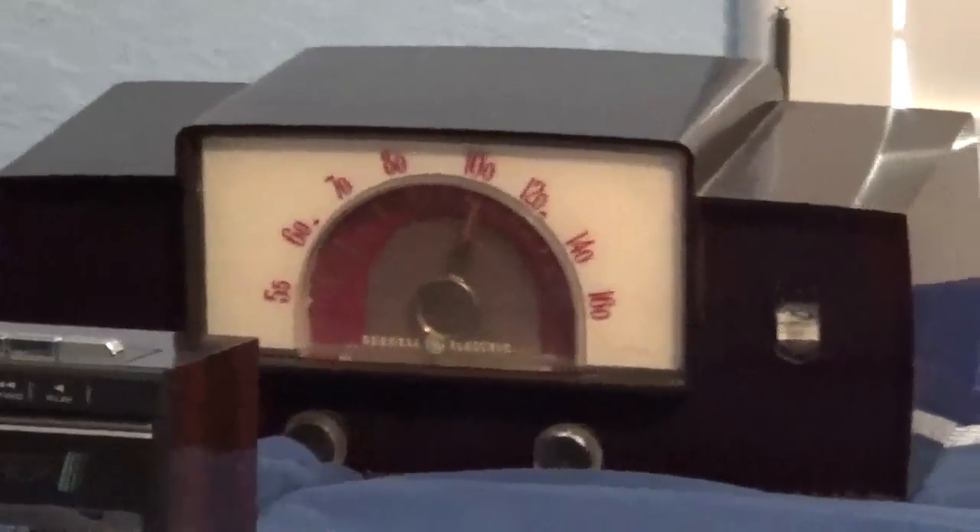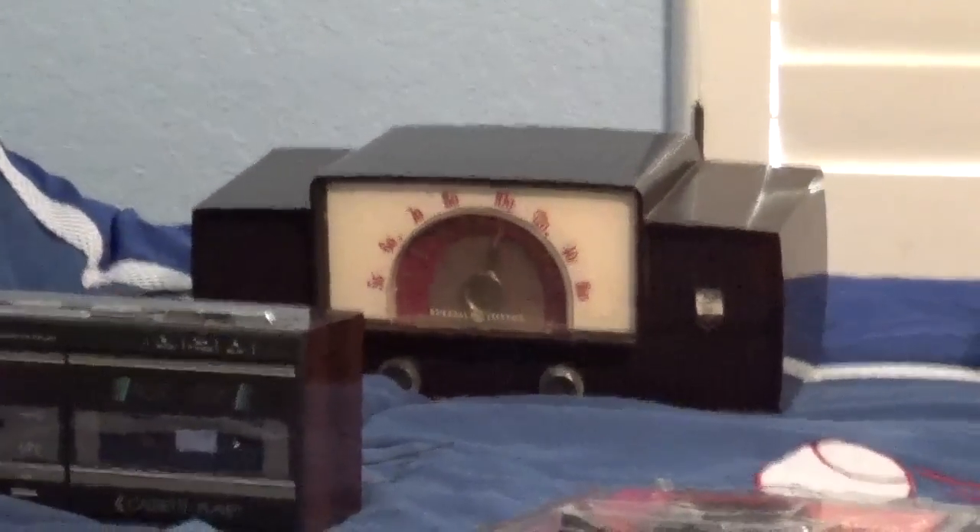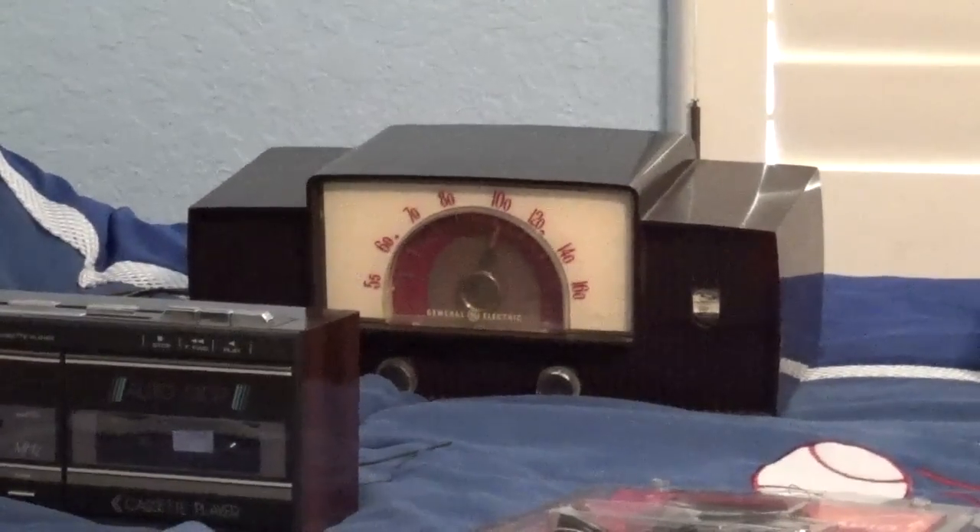I've never shown this before, but over here is a 1951 General Electric AM tube radio, model 465. It does work — it's just not plugged in right now. This is a rare classic radio that I own.